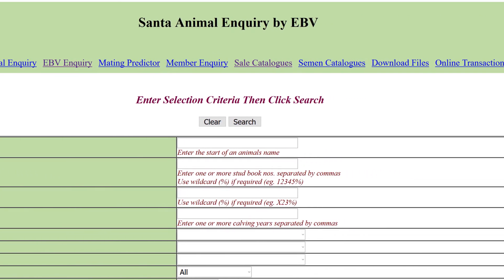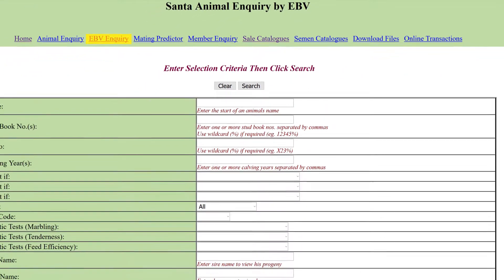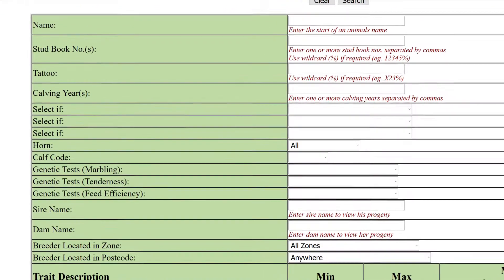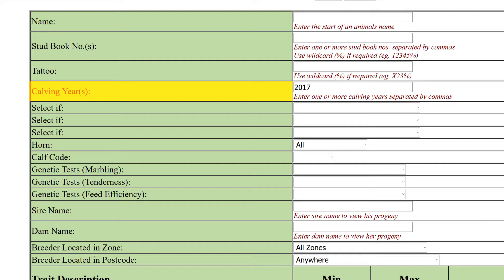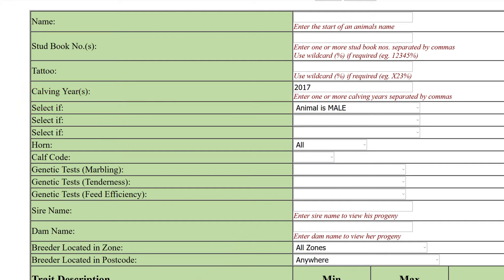You can also choose to search by sale catalogues or semen catalogues. In this example, we're searching the entire database for a particular year drop of male calves. Start by entering a calving year drop, then in the 'select if' field choose 'animal is male' from the drop-down menu.